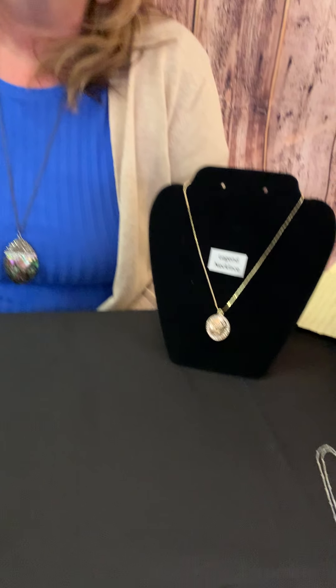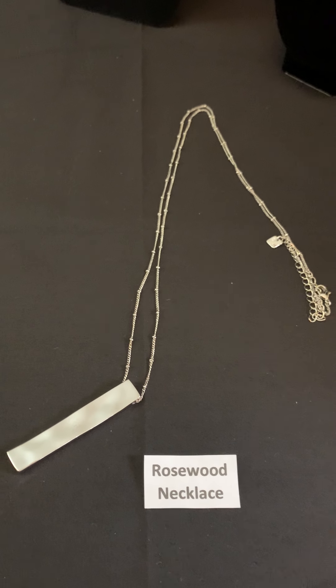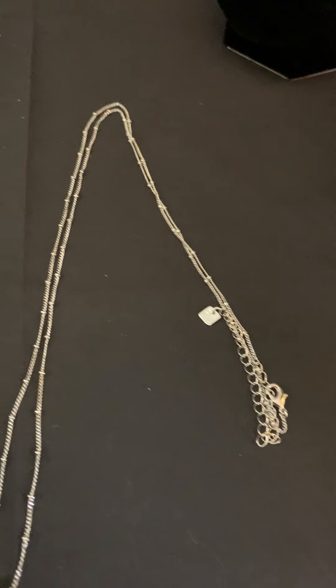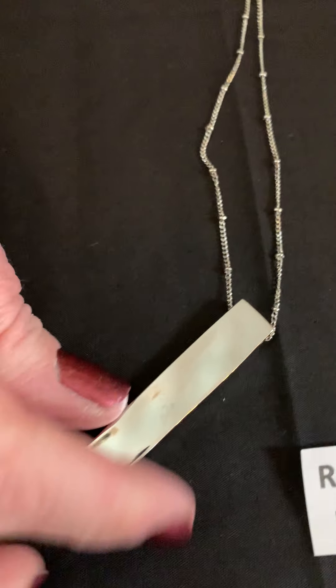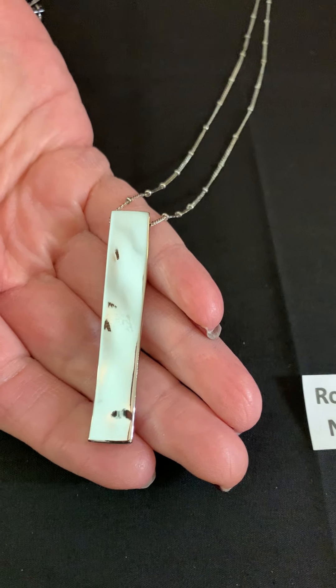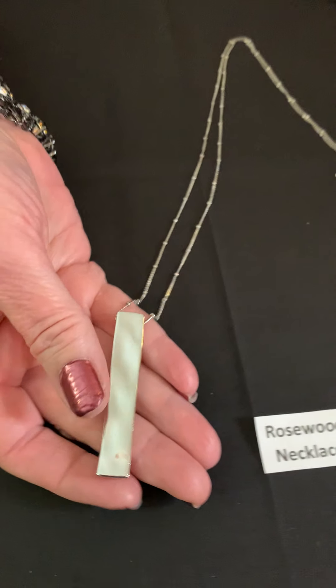Now we're going to look at the Rosewood necklace. The Rosewood necklace is a nice long chain that comes in silver and gold. I love the little beading feature on the chain, and then the pendant is hammered. So pretty, and once again it comes in gold and silver.